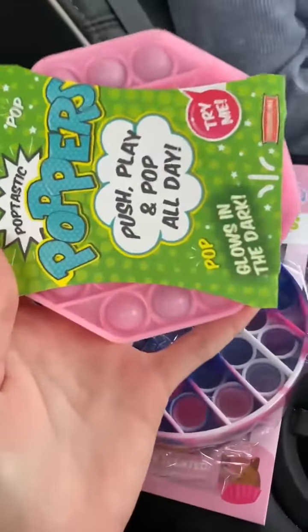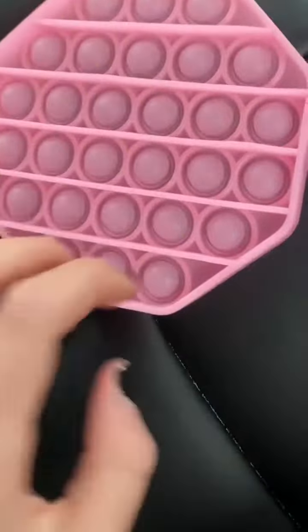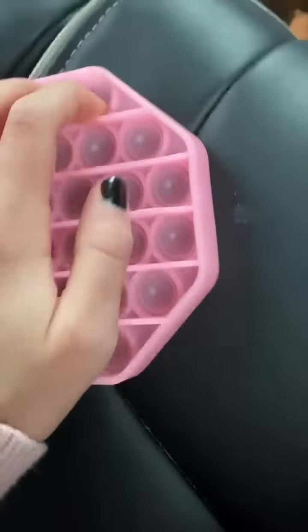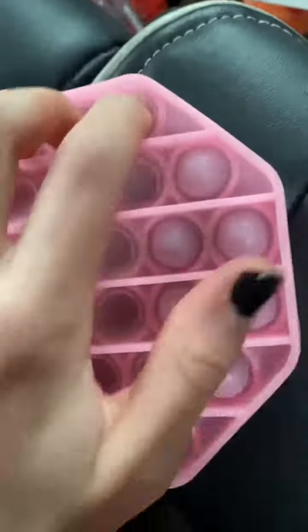So next, I got this pink glow-in-the-dark poppet, and let's open it. Okay guys, so I opened it, and I really like it. And let's see how it pops. Guys, this pops really good. And I would rate this a 7 out of 10 just because it's a solid color.